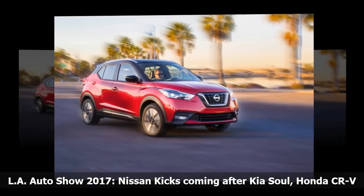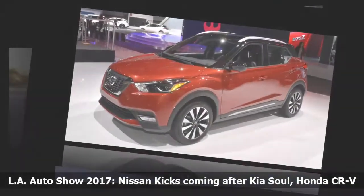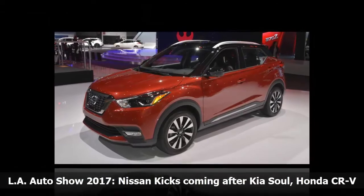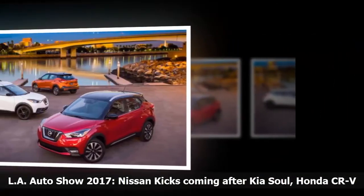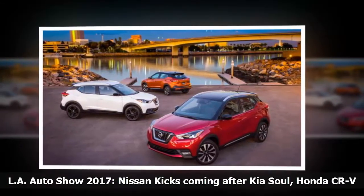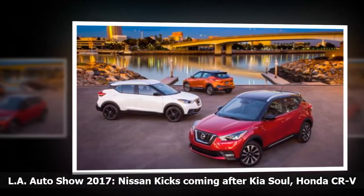The Kicks carries over Nissan's boomerang headlights, V-motion grille and the floating roof familiar to the Rogue, Pathfinder and Murano SUVs, joined on the Kicks by a higher waistline and arched fenders. The vehicle's most dramatic feature may be its price — Nissan said it will kick off the Kicks below $19,000, which dealers said would constitute a game-changer.